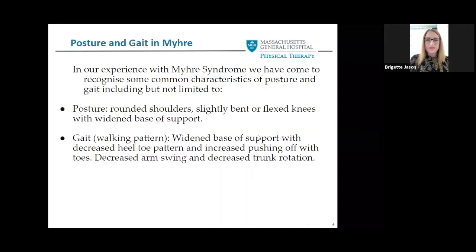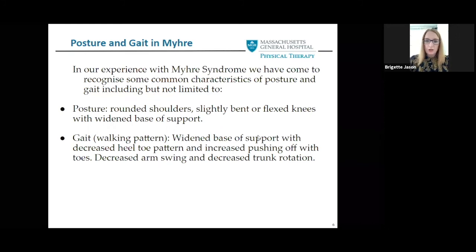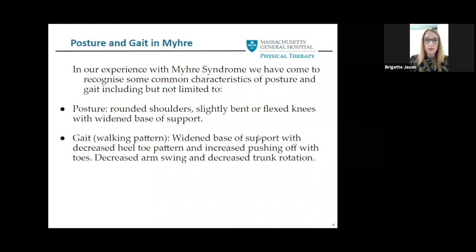Some typical things we've seen in clinic with posture and walking mechanics, or gait, specific to Myhre Syndrome, relate to the amount of tightness the person presents with. Some of the things we've seen are rounded shoulders, slightly bent or flexed knees, and a widened base of support. The walking pattern is sometimes widened as well, with decreased heel-toe pattern, meaning they'll have a hard time striking their heel because of calf tightness, and they tend to push off more with their toes. We'll also see decreased arm swing and decreased trunk rotation, and sometimes toe walking, especially with increased calf tightness.